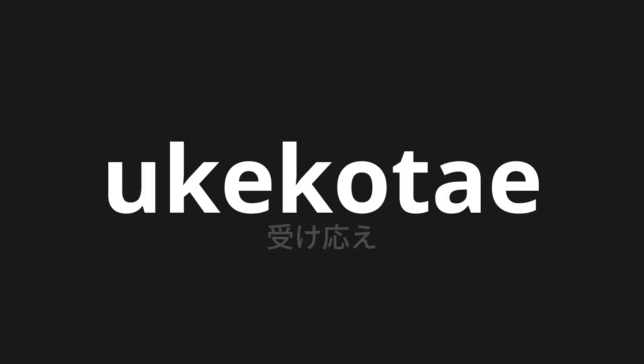Welcome to this pronunciation video. Today, we will be focusing on a new word that you might find challenging or intriguing. So let's dive into today's word: ukekotae, which means consent in Japanese.